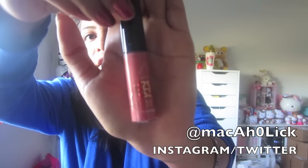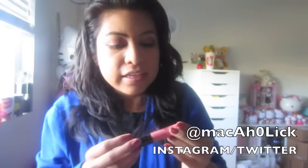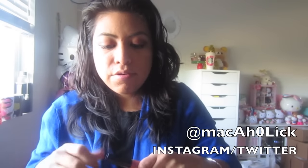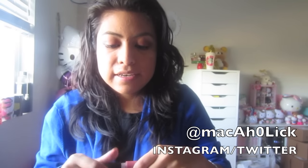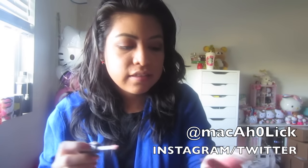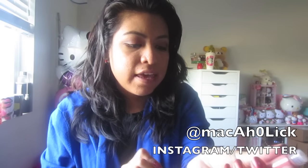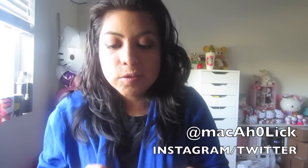Moving on to the plush gloss — this is called Goodness Gracious. It's a very nice pink coral. We'll see how pigmented it is. It's honestly just your standard pink, nothing too crazy.